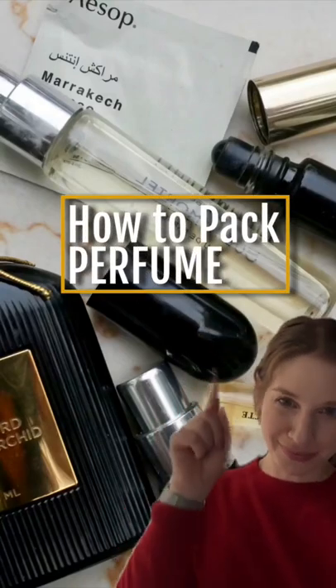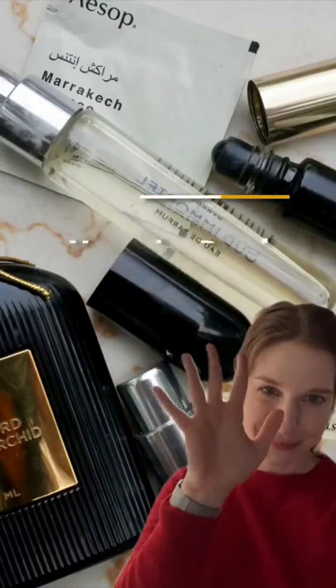If you're packing light but still want to smell amazing, here are five ways to pack perfume without bringing your full-size spray bottle.